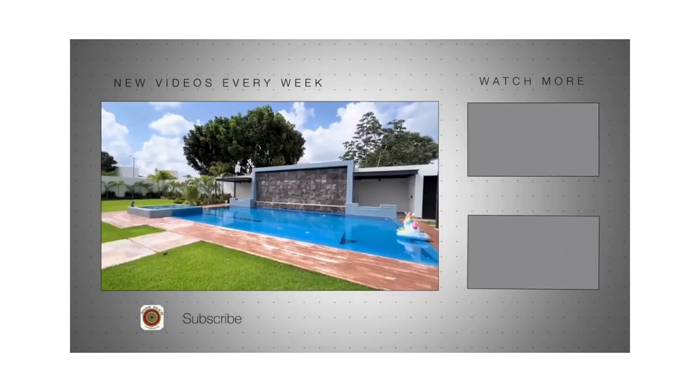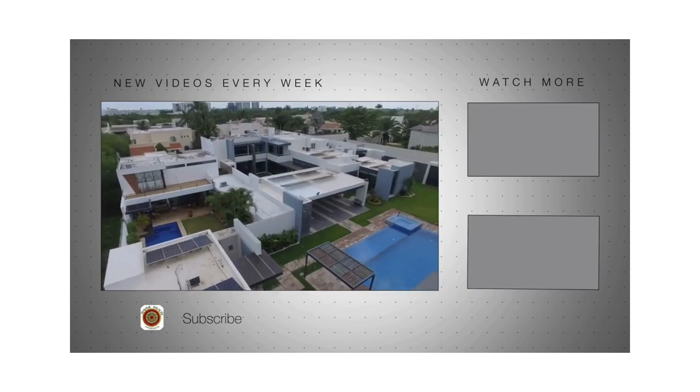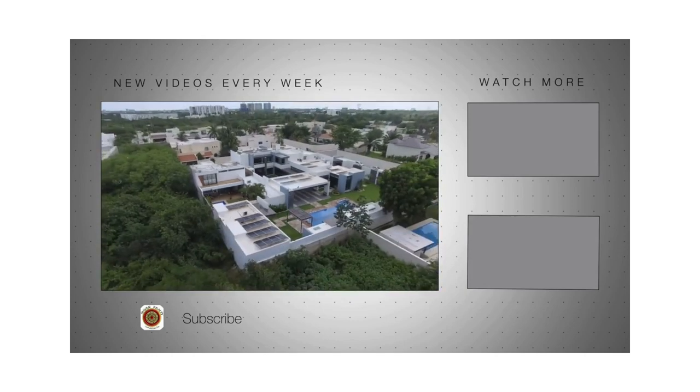Don't miss this opportunity of a lifetime to enjoy one of the most iconic cities in Mexico, well known for its traditions, culture, and safety. Thank you.